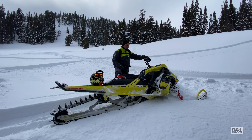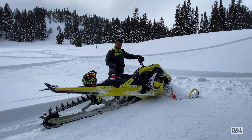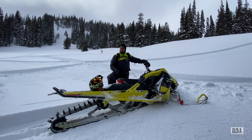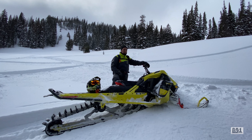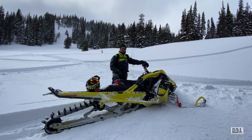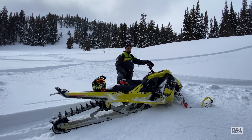Out of the group, we've had three guys ride this sled and they are way impressed. We've had small guys, big guys, and this thing does not want to stop — it just wants to go.